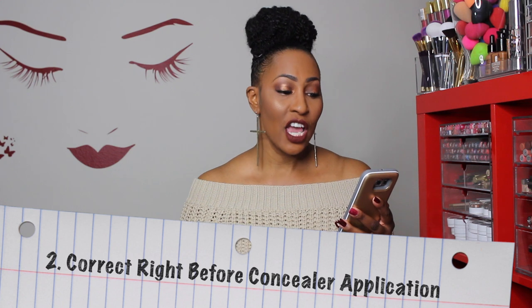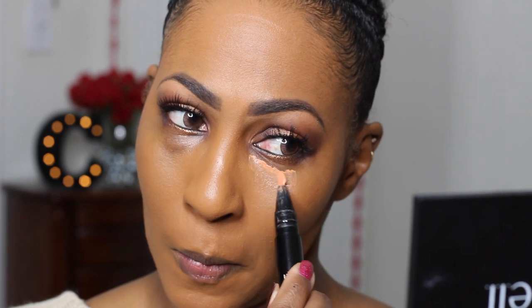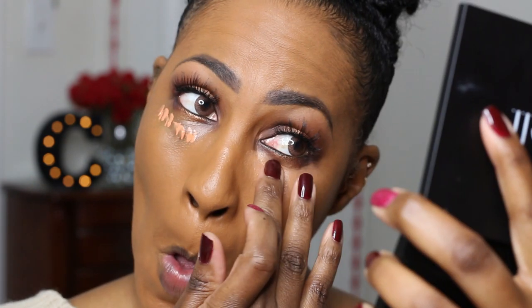Number two — and I'm reading from my notes because I don't want to leave anything out — if you're going to use a corrector, try using it right before your concealer application so it doesn't have a chance to crease. This is a technique I've been trying only for the last two weeks. I noticed I'd put on my corrector before applying my foundation, and by the time I got to the concealer, I'd have to blend out that corrector again. Lately I've been using my peach luster by Mac — if I want it to last all day. But if I'm just rocking it for a few hours, like a Sunday church day, I'll use the Makeup Forever corrector, which is a little more hydrating. Either way, you can do that process after you put on your foundation.